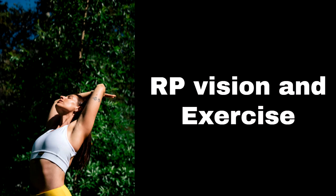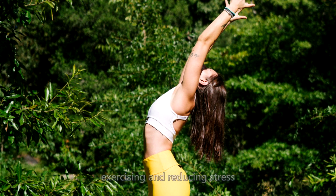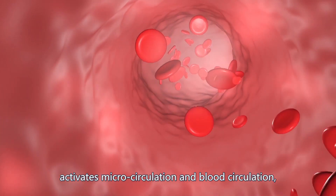It is widely held that following a healthy diet, exercising, and reducing stress is beneficial to our health in general and also benefits our eyes. Regular and moderate physical exercise activates microcirculation and blood circulation.